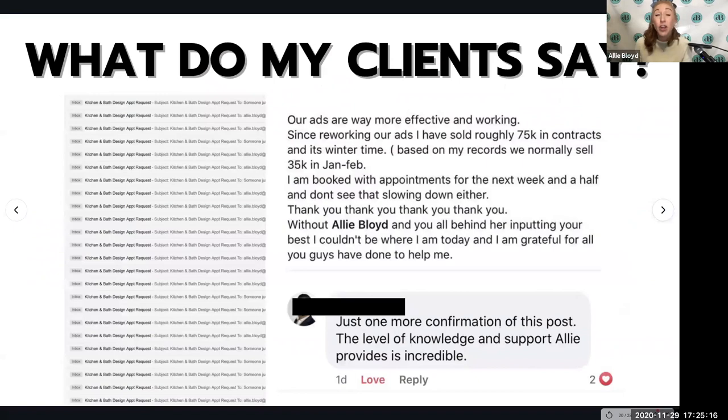Here's another comment from a client: 'The level of knowledge and support Allie provides is incredible. Our ads are way more effective — since reworking our ads, I've sold roughly $75,000 in contracts. Normally it's about $35,000 for those months. I'm booked with appointments for the next week and a half and I don't see that slowing down either.' These are real comments from real people who have used this exact same strategy, my ad teachings and trainings, and they're able to see results.